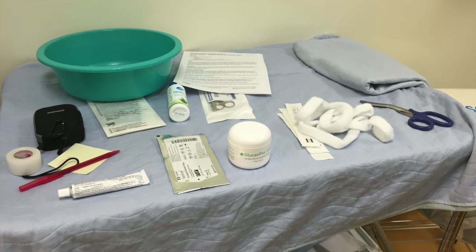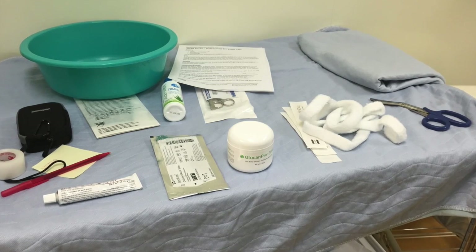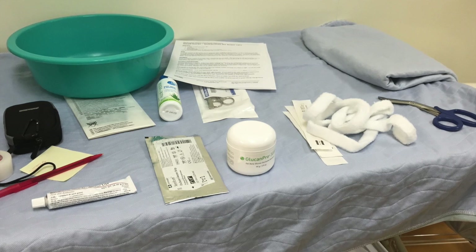Prepare the procedure room by ensuring that it is sufficiently warm. Lay out and prepare all necessary supplies prior to wound care to expedite the steps and decrease the duration the wound is exposed to the air.